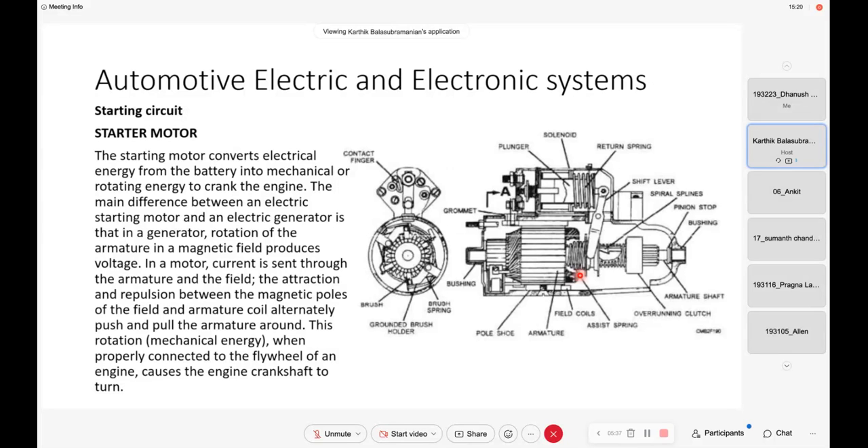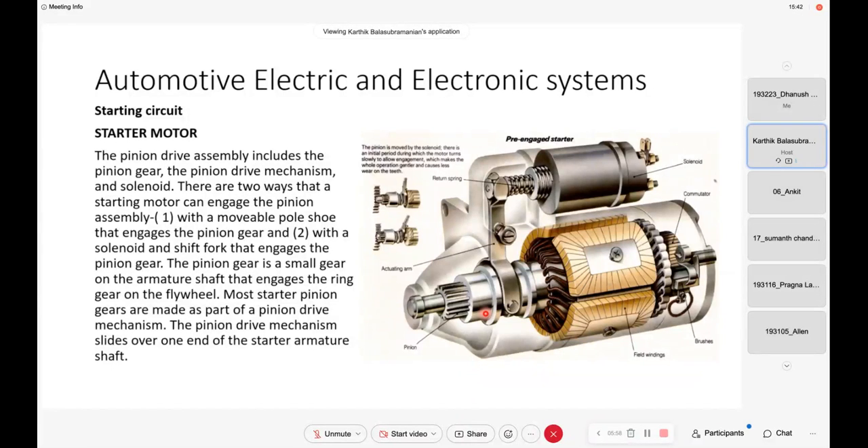I can show this to you if you get a chance to go to the automobile engineering lab. Otherwise I'll conduct a video session where I can show you the starter motor and how it functions. Or you can even see some YouTube videos — must be available. This is how it looks. You see this is the starter motor. You see a small pinion here — are you seeing what I am showing? A small pinion.